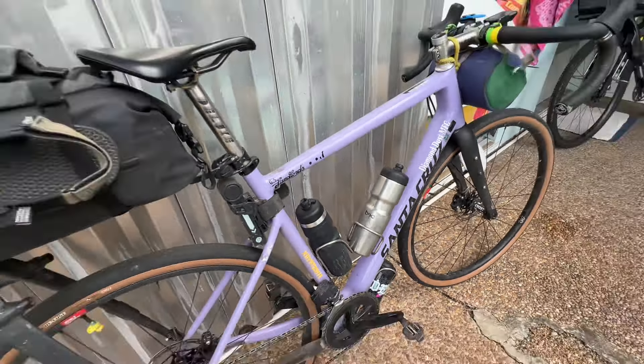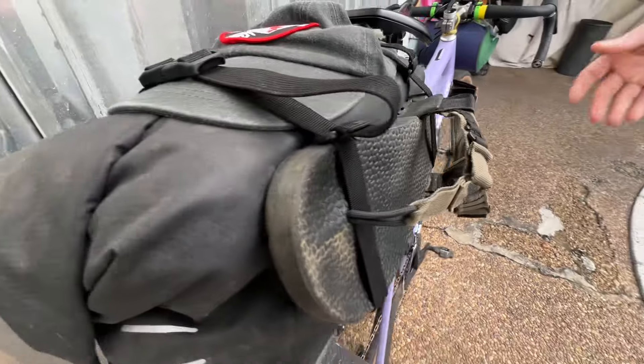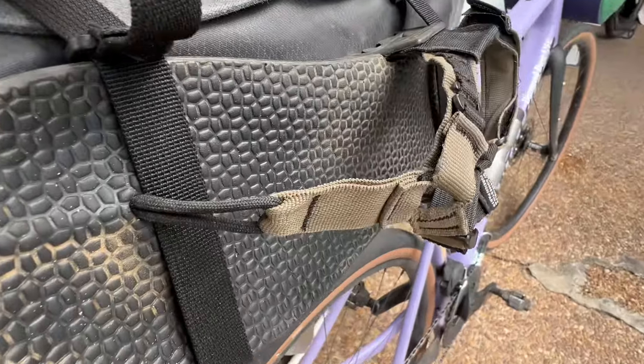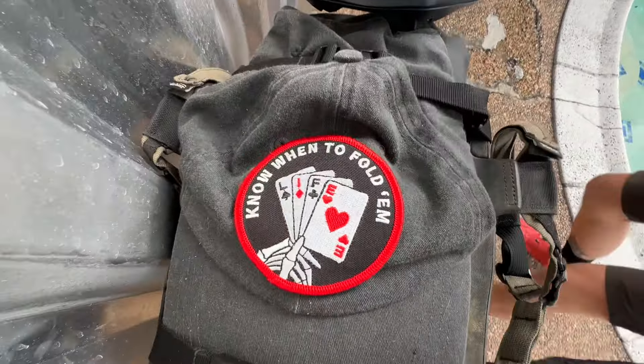And of course we've got the Tailfin Aero pack — it's got all my goodies. We've got some Bedrock sandals that I use for the beach. And we've got a little Kryptonite light in the back — does the trick.